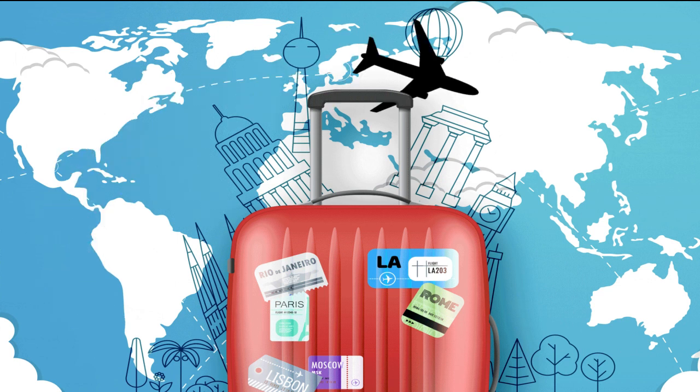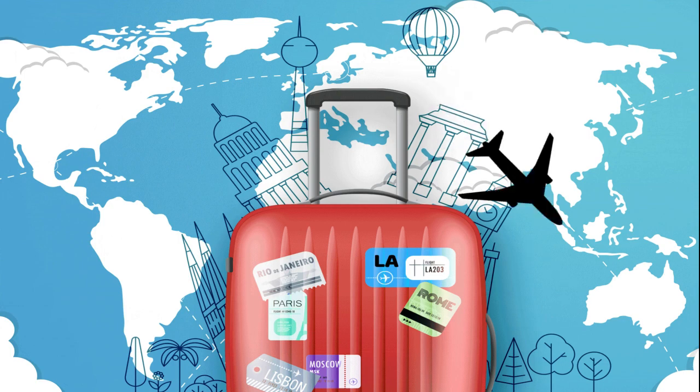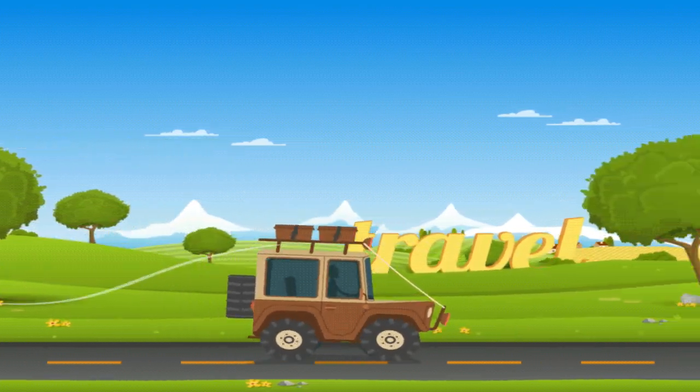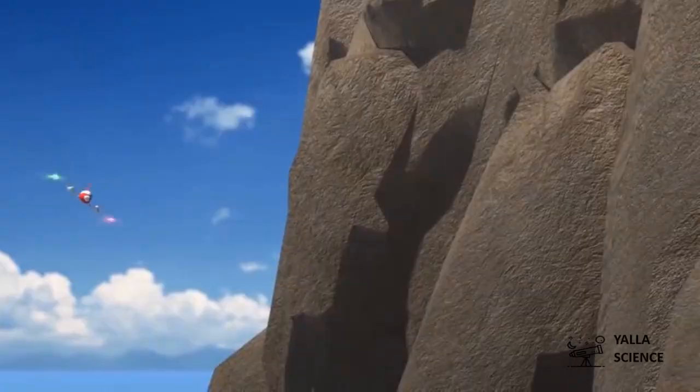Have you ever traveled by a plane before? No, I haven't, but I wish to travel all around the world. Okay, let's travel with Wimby to many amazing places. Are you excited?